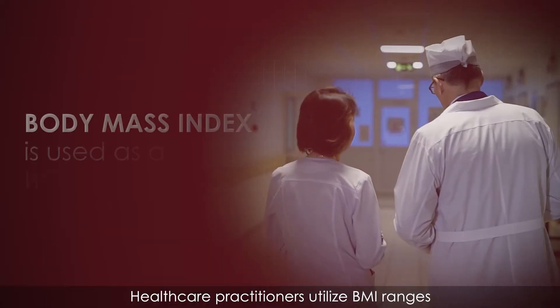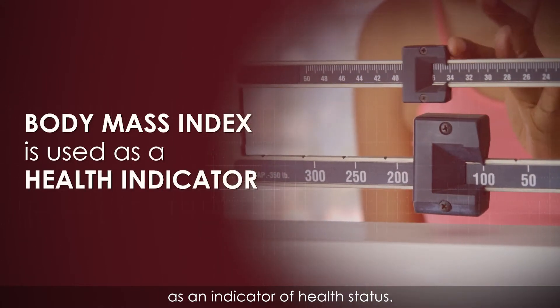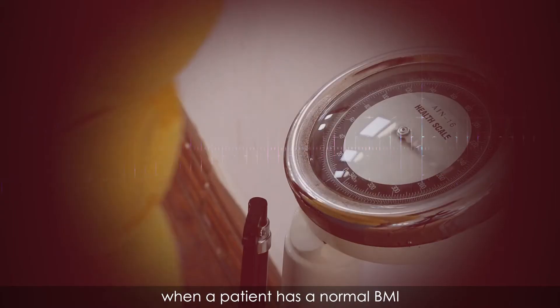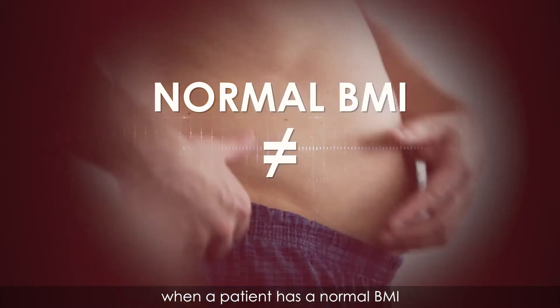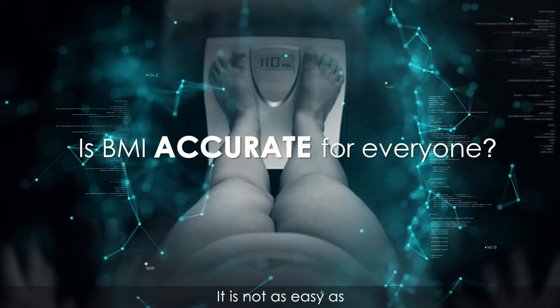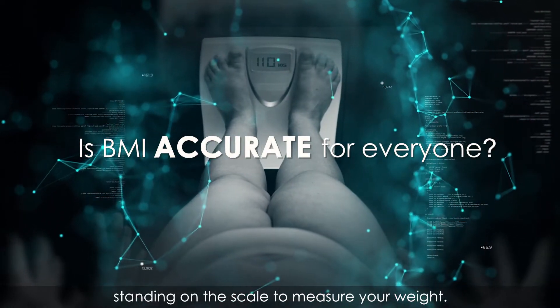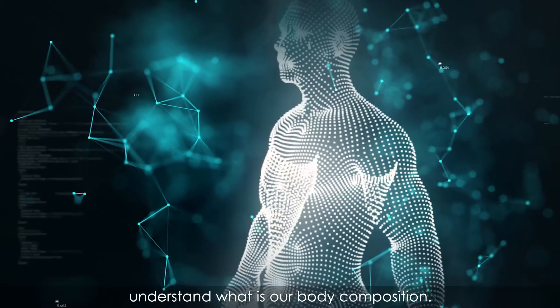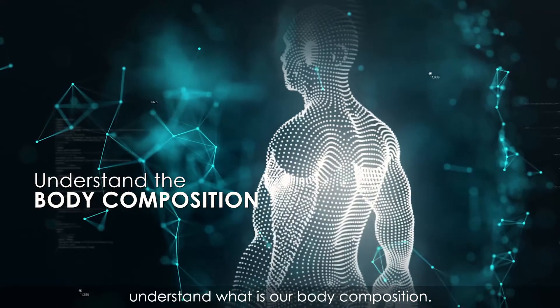Healthcare practitioners utilise BMI ranges as an indicator of health status. Does that mean that when patients have a normal BMI, they are considered healthy? It is not as easy as standing on the scale to measure your weight. The key is we need to understand what our body compositions are.